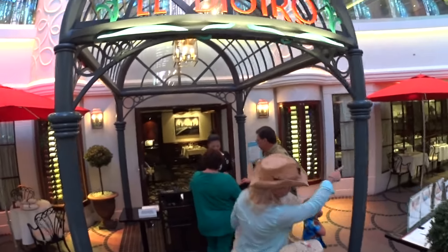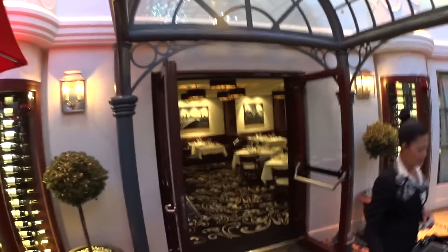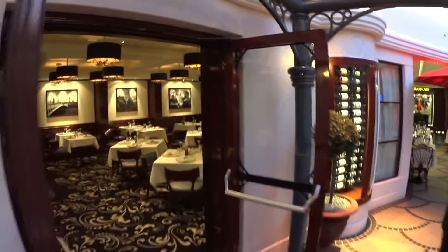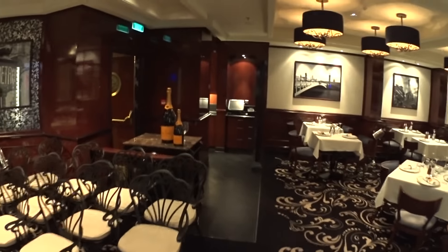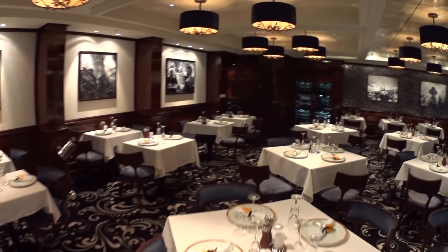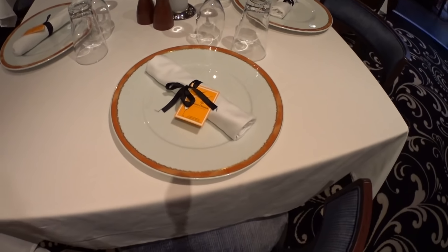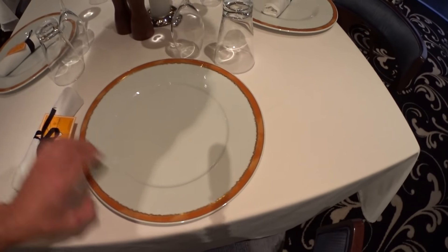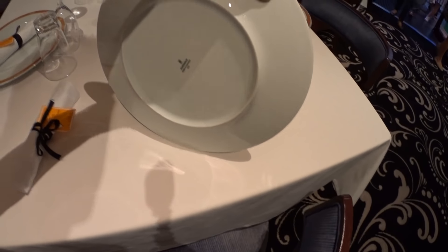This is La Bistro — look up — French restaurant. Nice Veuve Clicquot, tables for two. Of course Veuve Clicquot, blueware perhaps. Schoenwald.